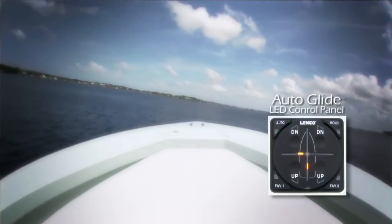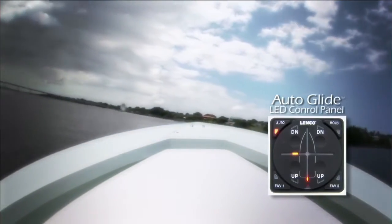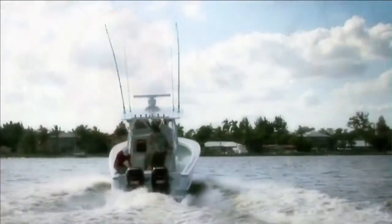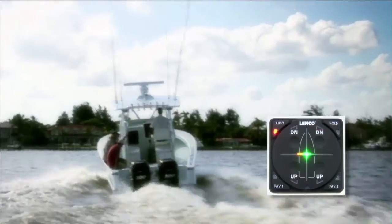One great feature people ask about is: what happens when I'm going into a turn — is the system going to try and level my boat out? The Autoglide is designed to read you when you're in a turn; it locks the system out so it's not fighting you and keeps you safe and level. On a boat with family and friends, people are always moving from one side to the other. The Autoglide reads that information and levels the boat back out for you automatically.